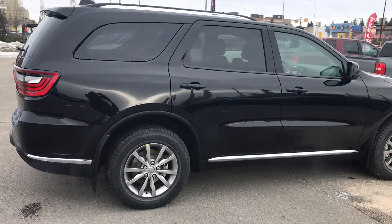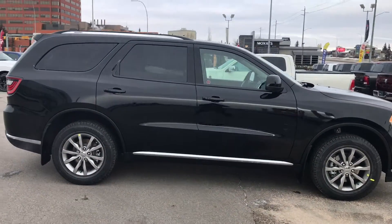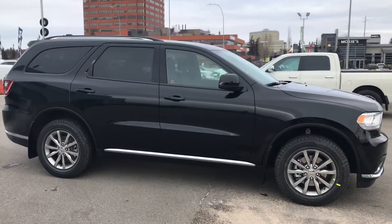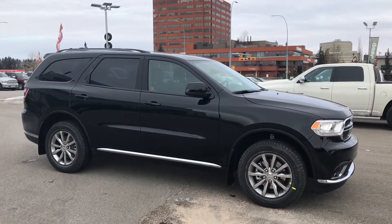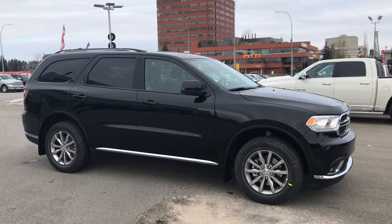Thanks for taking the time to check out the 2017 Dodge Durango SXT at Tower Chrysler. We're located at 10901 on the Platt Trail Southwest at the Customs Center. Call us today to book a test drive and learn more at 403-278-2020. We look forward to hearing from you.